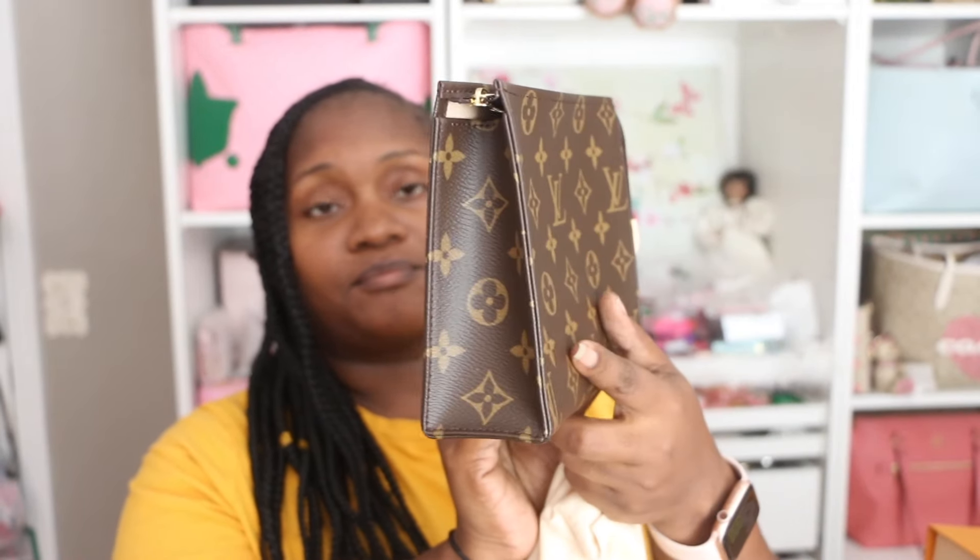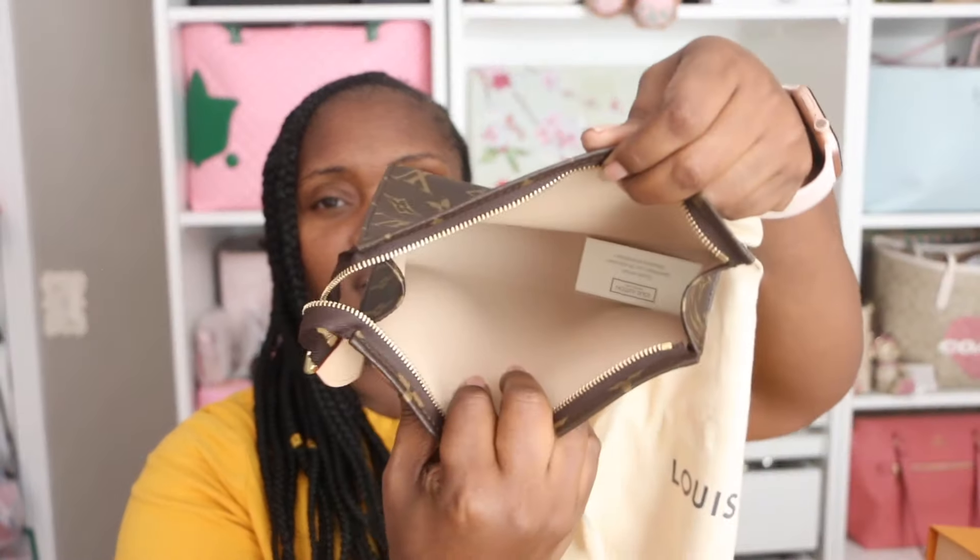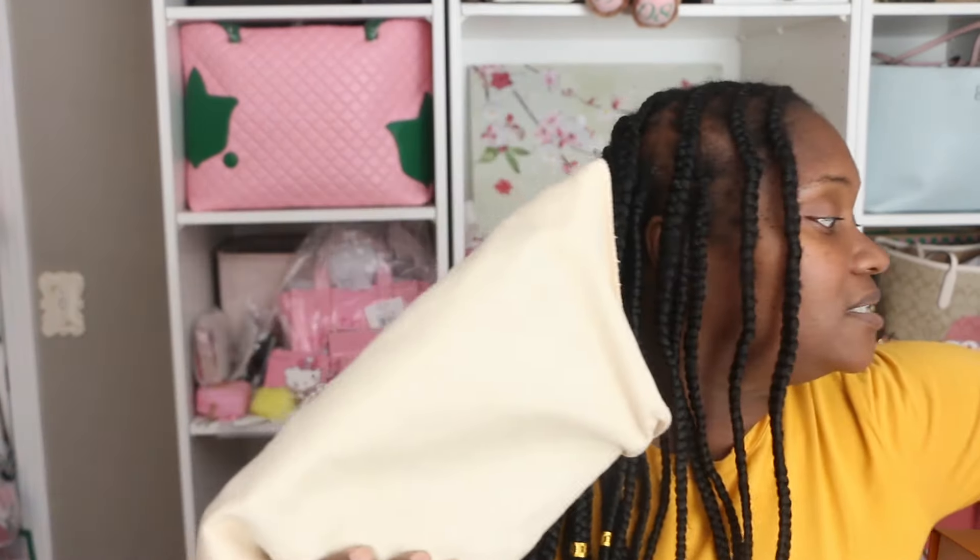This one I'm parting with is the Toiletry 19. This is in brand new condition. This is made in Spain. I have never used this. It comes with the little card. This did come from the boutique. I bought it as a gift — at the time when they were discontinuing these I was buying loads of them every time I saw one, just to give away as gifts. I've given a lot away to friends, so I'm not keeping this one because I do have my own.